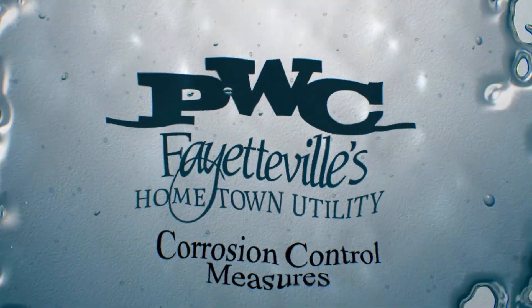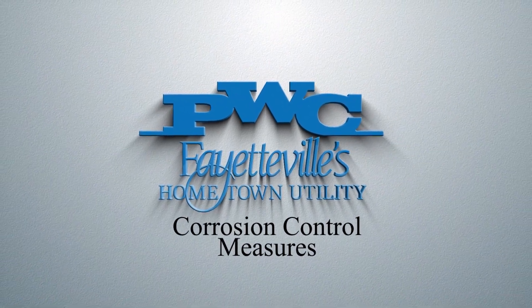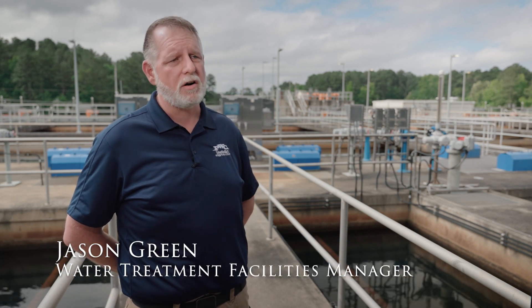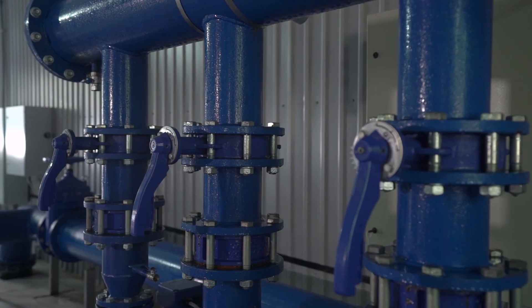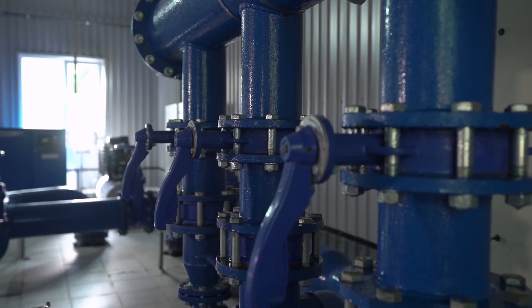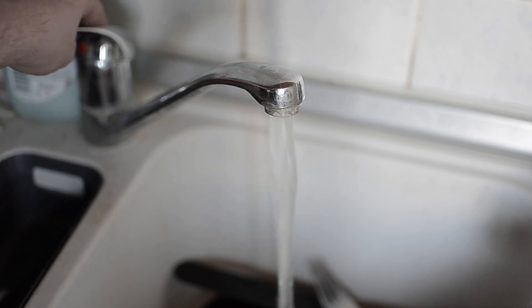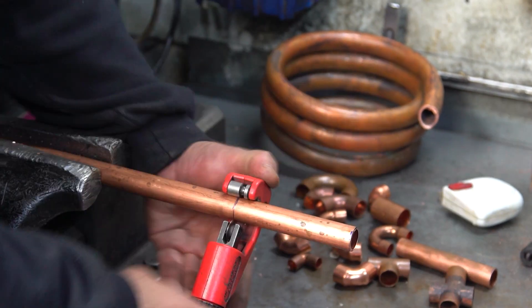Corrosion control is important to us because it prevents lead and copper corrosion out in the system. Almost all of our distribution lines are either cast iron or plastic, so we don't have any lead transmission lines or any significant copper lines that would cause corrosion out in the system. We feed this as a preventative for our customers because the vast majority of lead and copper that you see in water treatment is in the customer's plumbing.